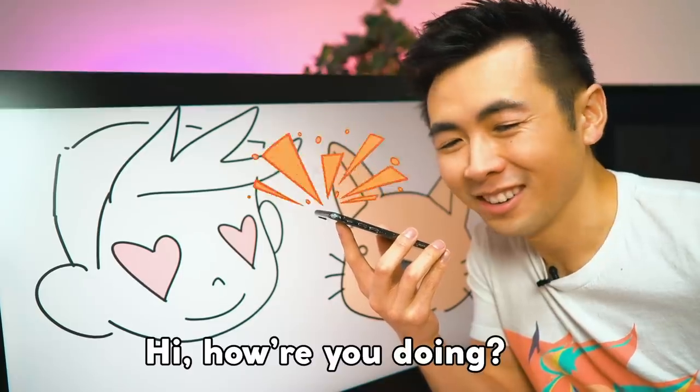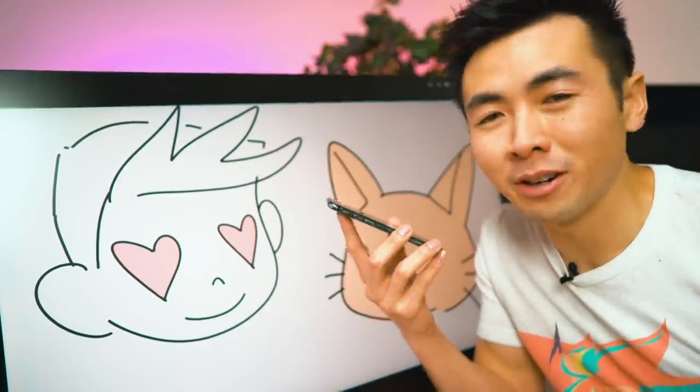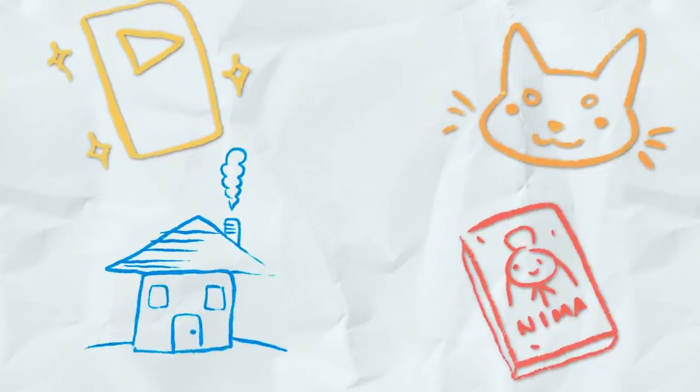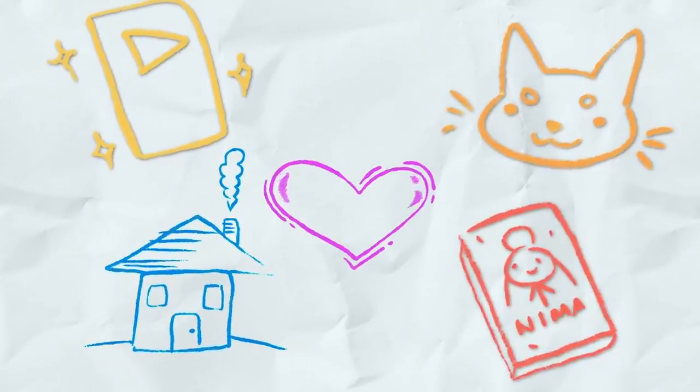Hey mom, I reached a million subscribers — I have my goal, I have my play button, I have a cute dog, I released my big book, I just bought a new house, but I'm still single for Valentine's Day.